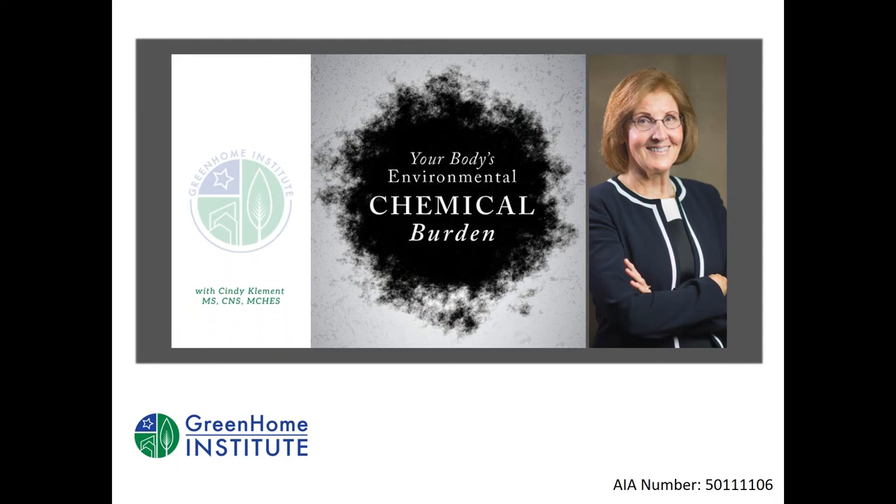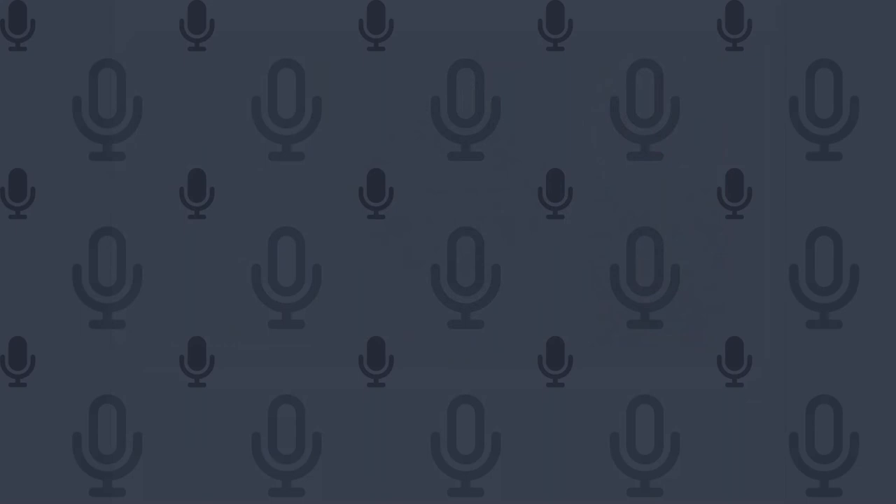We're giving away a copy of the book to one lucky attendee today, so stick around for the entire session. At the end we'll do a drawing and announce the winner's name, then send the book out tomorrow or Friday. With that, I'm passing it off to Cindy — thank you so much for doing this. Cindy responds: after this presentation, people are going to want these Whisper ventilation systems and the Serv ventilation system — this is terrific!